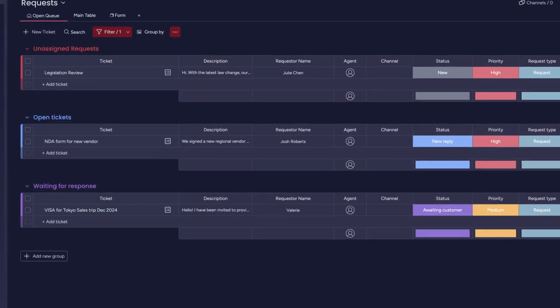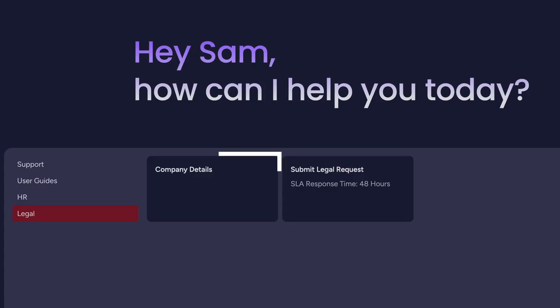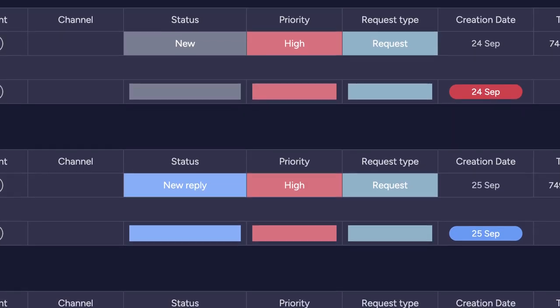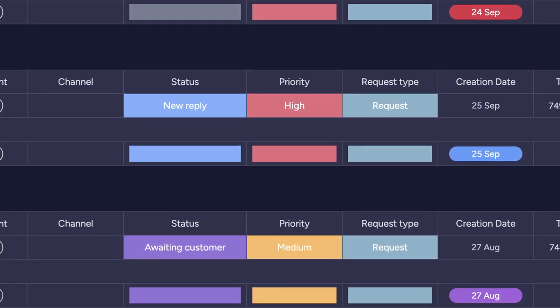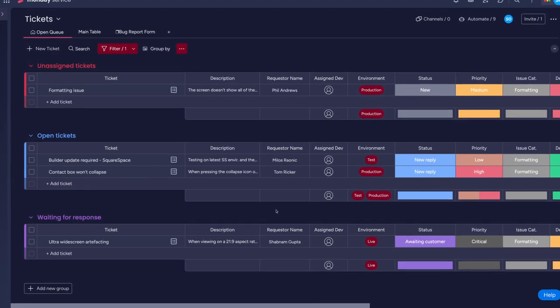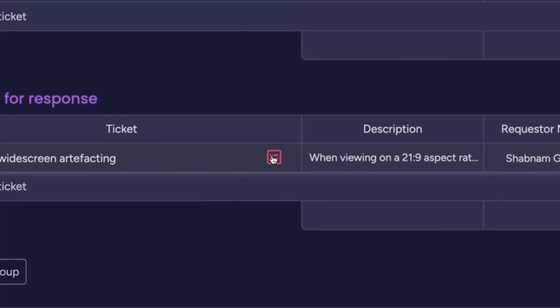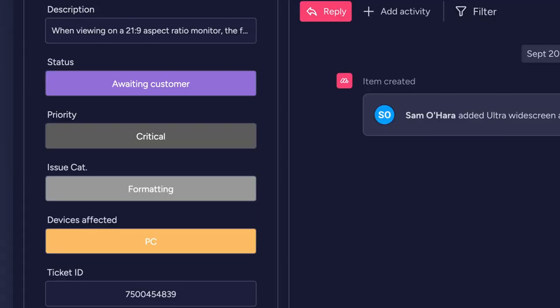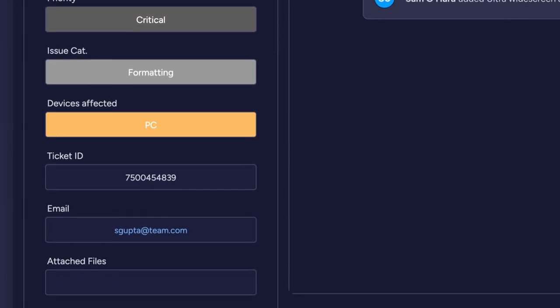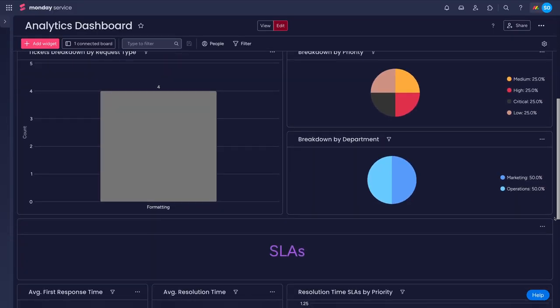A company legal team would also work great with Monday Service. The portal can act as a hub for all employee legal and regulatory information, while also housing a request system should documentation need writing, checking, or signing at a moment's notice by the legal team. Even developers can benefit from the ticketing system for any bug fixes from internal staff, for their own tickets to maintain service level agreements for customer or internal systems, while also highlighting areas for improvement using the built-in dashboards.